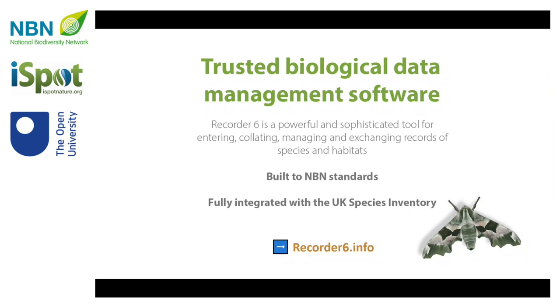I thought it would be timely to give you an update because three years ago, the original funding and management arrangements for this bit of software ended. We didn't know what the management arrangements were going to be and we didn't know where any funding was going to come from. And we've made a lot of progress since then.